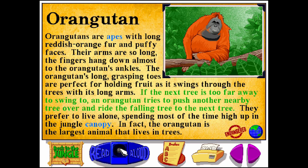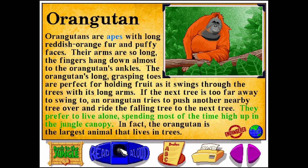If the next tree is too far away to swing to, an orangutan tries to push another nearby tree over and ride the falling tree to the next tree. They prefer to live alone, spending most of the time high up in the jungle canopy. In fact, the orangutan is the largest animal that lives in trees.